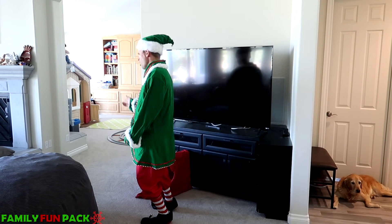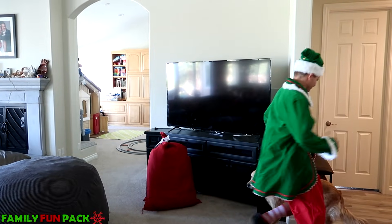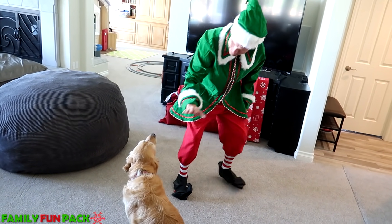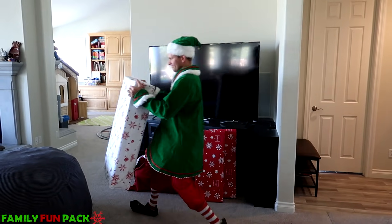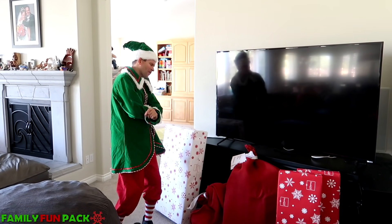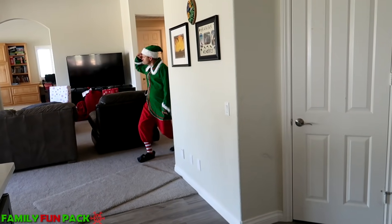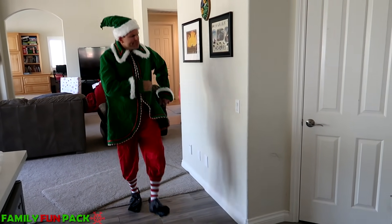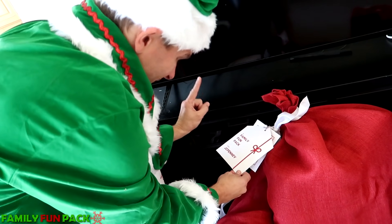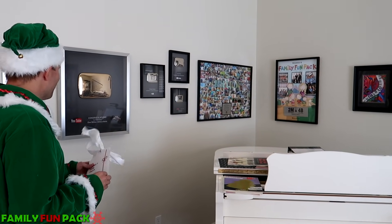Where's the Christmas tree? I'll find it later. This house sure isn't decorated for Christmas. Hi little gingerbread man. Now let me make sure I got this right. I'm going to go look for their Christmas tree. I don't want to disappoint anyone. It says Family Fun Pack — well, this is definitely their house.